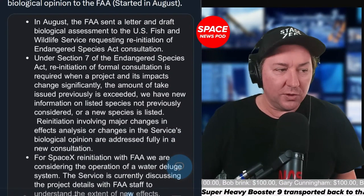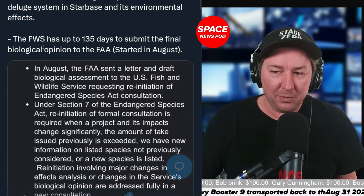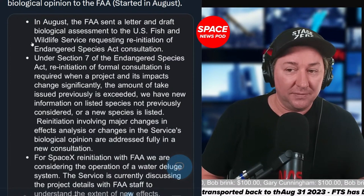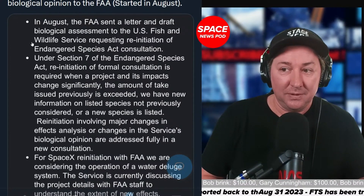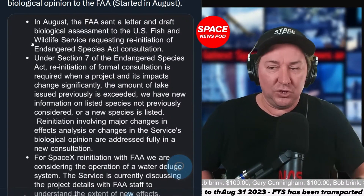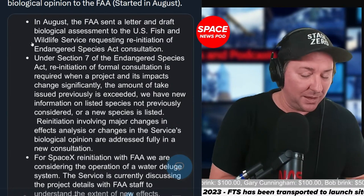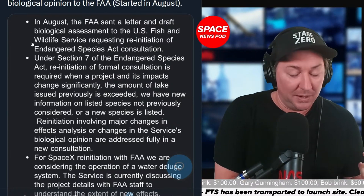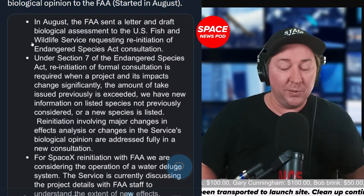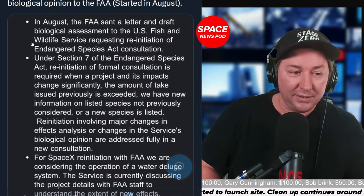The Fish and Wildlife Service has up to 135 days to submit a final biological opinion to the FAA, and this started in August. Three months is 90 days, so they have over four months to do this. It's currently September — October, November, December — four months is January. If they take the whole time to reevaluate this, we're not seeing a launch until next year.